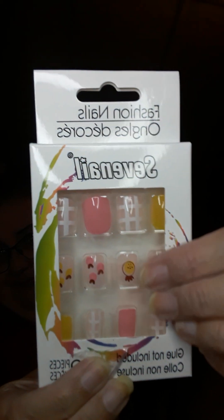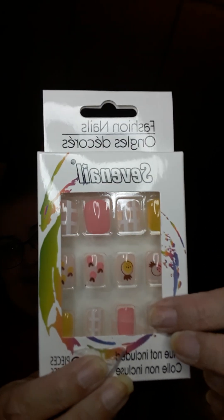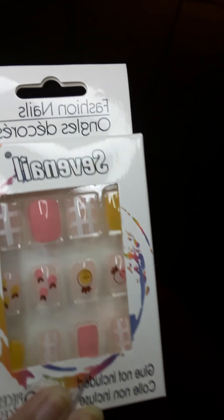I got these nails from the Dollar Tree — these are so cute. It says glue not included but they have just different designs on them. They're just so cute, I love nails like this, and I'm starting to wear them now.